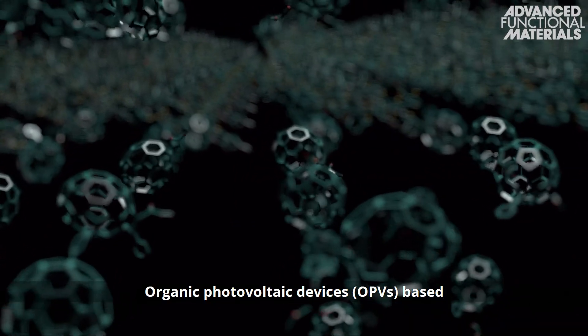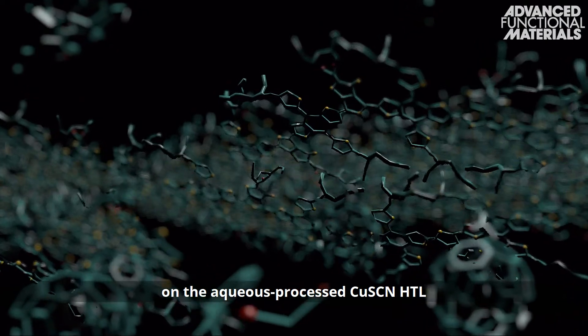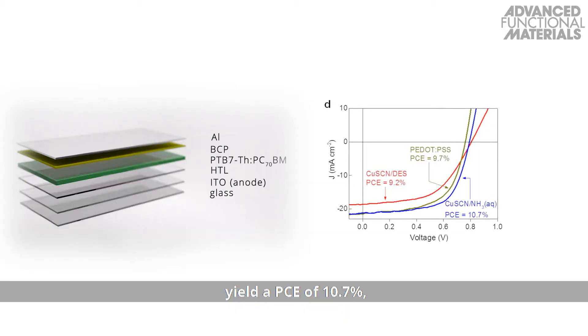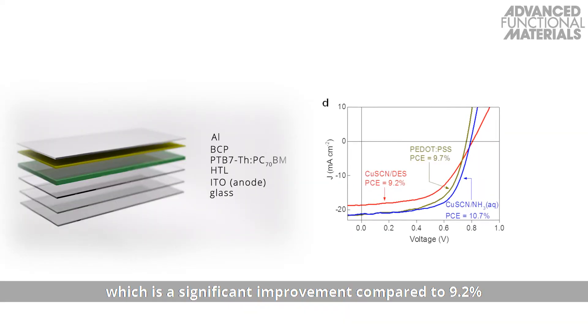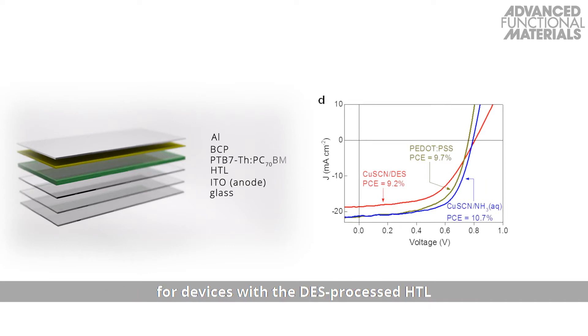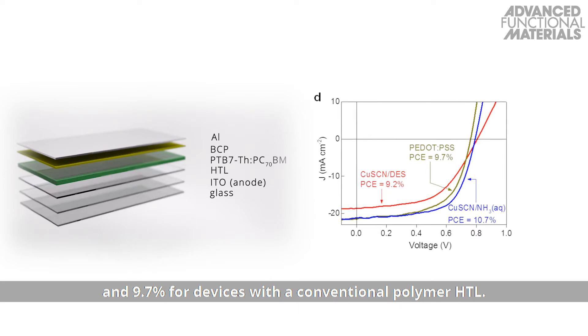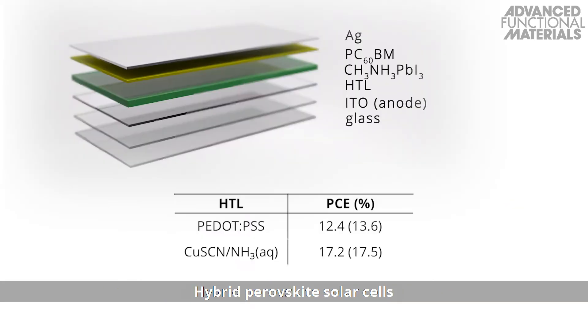Organic photovoltaic devices based on the aqueous processed copper-1-thiocyanate HTL yield a PCE of 10.7%, which is a significant improvement compared to 9.2% for devices with the DES-processed HTL and 9.7% for devices with a conventional polymer HTL.